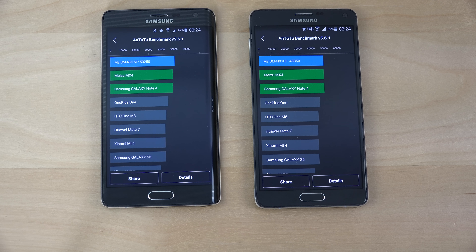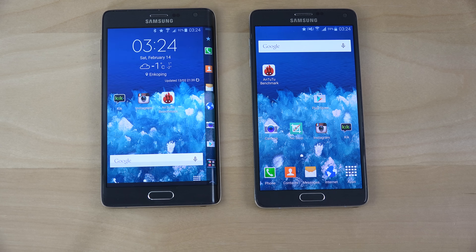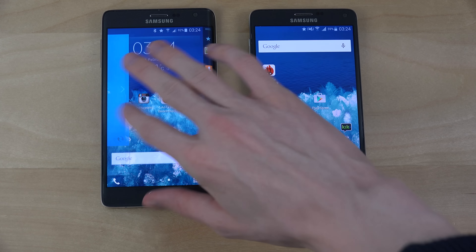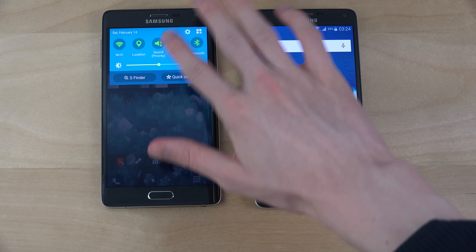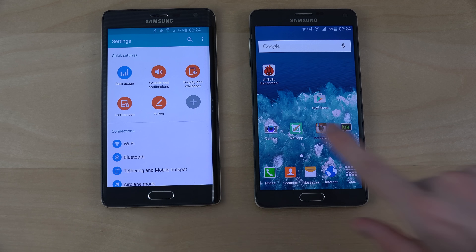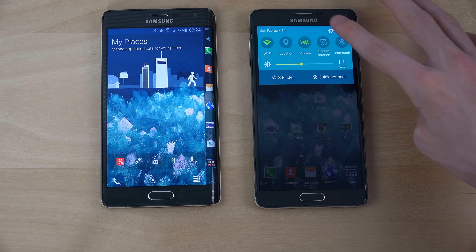Okay, this is pretty interesting — there's actually a difference here. The Note Edge is definitely the winner: 50,250 versus only 48,850 on the Note 4. I still love both devices. It could differ a little bit, but my guess is this one is a little bit more well-optimized. I've really had very few problems with the Note Edge.